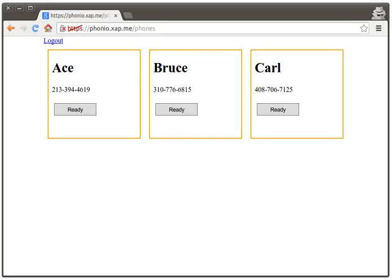Phoneio gives you virtual phone numbers that are good for accepting incoming phone calls. Here is a quick demo. Let me call Ace.